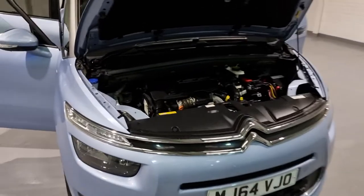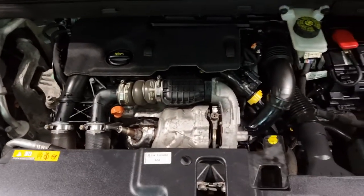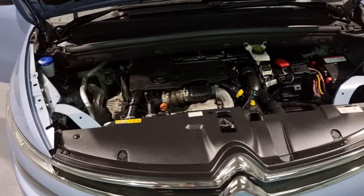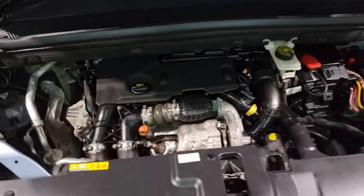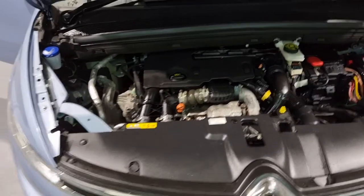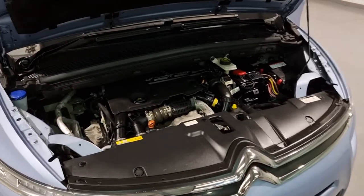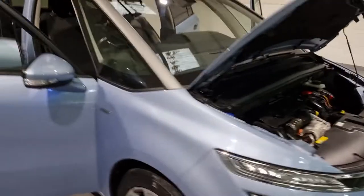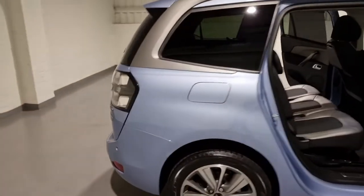Underneath the bonnet is a 1.6 four-cylinder turbocharged engine producing a nice 113 brake horsepower. It also produces up to 200 foot pound of torque, which means it's no slouch — it's got plenty of grunt. It also produces up to 74 miles per gallon resulting in a nice low £20 road tax charge, so it's not going to cost a lot to run.